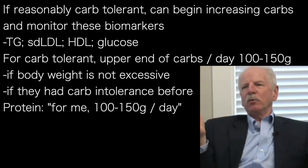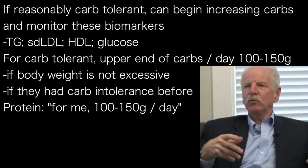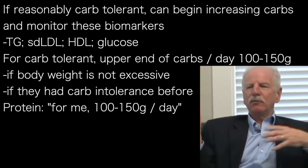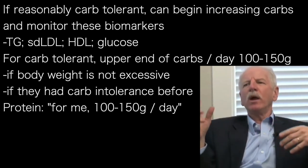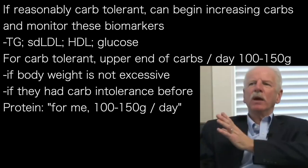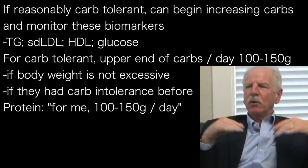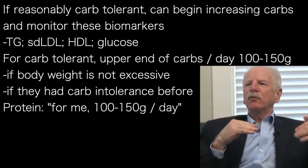In our experience, for people who have significant weight to lose or signs of metabolic syndrome, the upper end of carbohydrate tolerance — even when they're at normal weight — may be 100 to 150 grams per day. Most of those people should not go back to a high-carbohydrate diet if they've gotten in trouble on high-carb before. So if they're at 100 grams per day of carbohydrate, that's 400 calories a day.